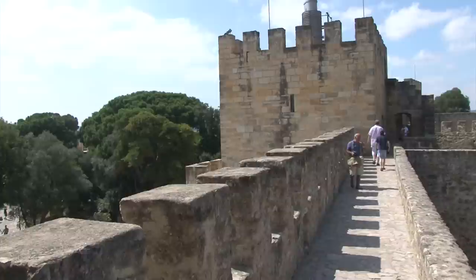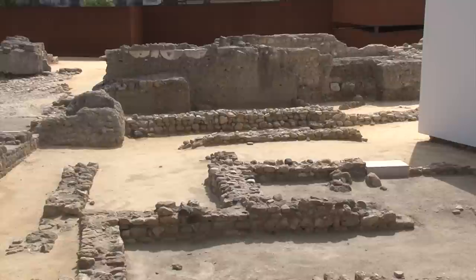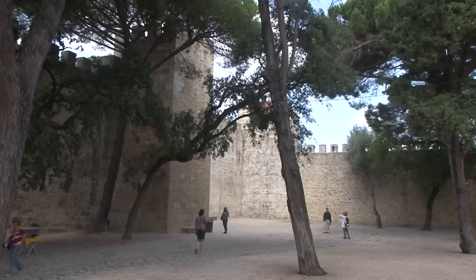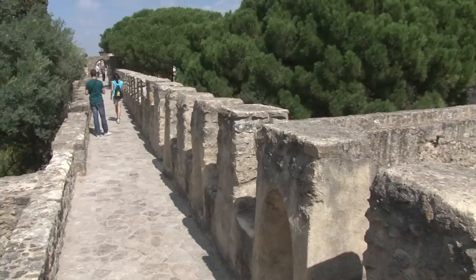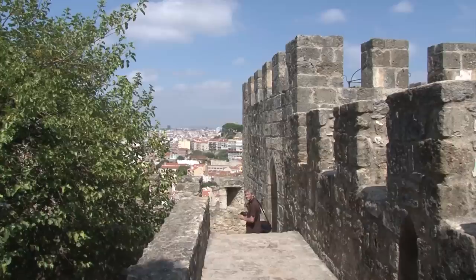The royal palace was also here, although little trace of it remains today. Much of this castle was destroyed in the great earthquake of 1755, and the grounds were later cleared to form this beautiful park. So you'll notice that the castle walls surround empty courtyards — don't expect much in the way of fascinating castle interiors, but do expect to be pleasantly surprised by how interesting these ruins can be.